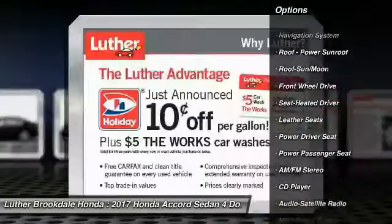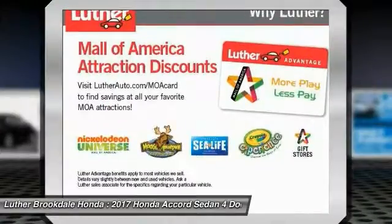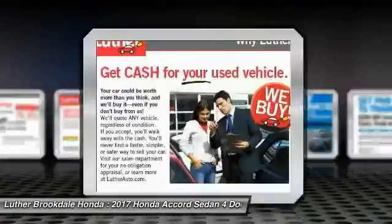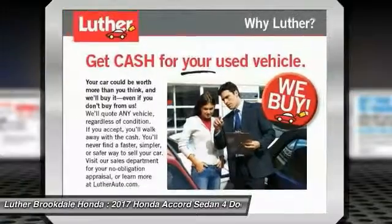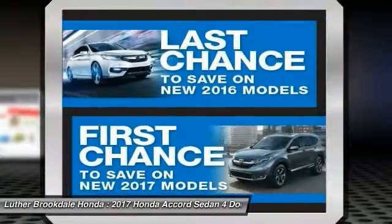Anti-lock braking system, traction control, power passenger seat, navigation system, moonroof, air conditioning, Bluetooth wireless data link for hands-free phone, Homelink garage door opener, power steering, aluminum wheels.